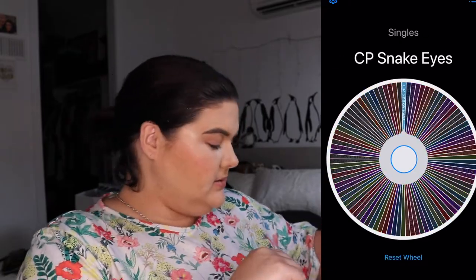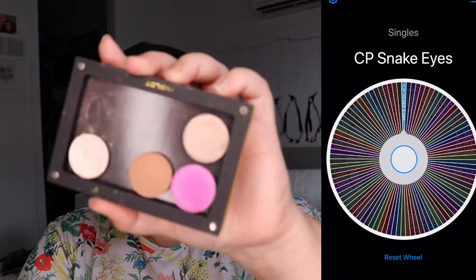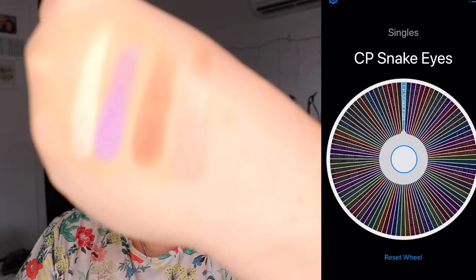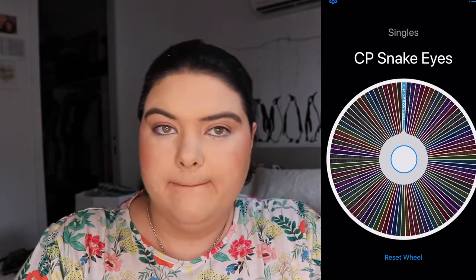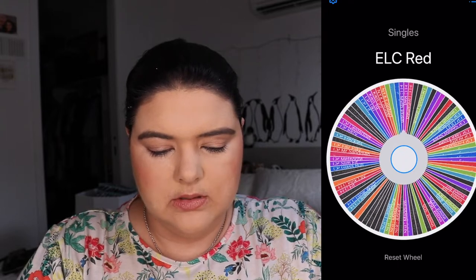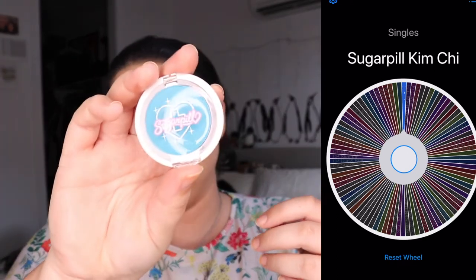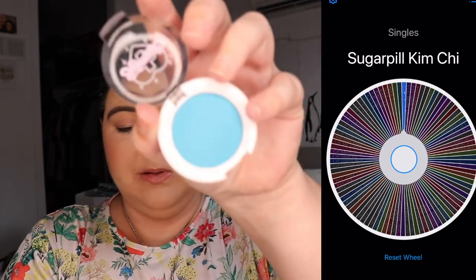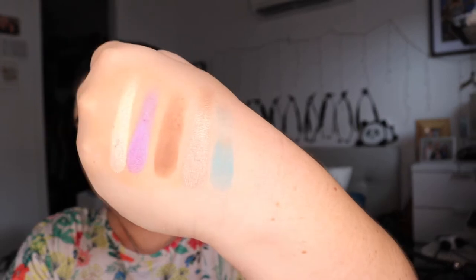Colourpop Snake Eyes — also very easy to find. These ones are all next to each other. And then Sugarpill Kimchi — I didn't expect that one actually. This one is in its own little case so I won't put it in the Inglot palette, but it's a lovely blue. All right, so here are the shades we're going to play with today. This is going to be fun.